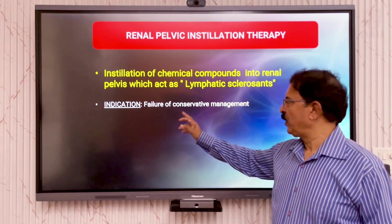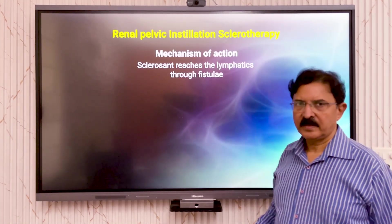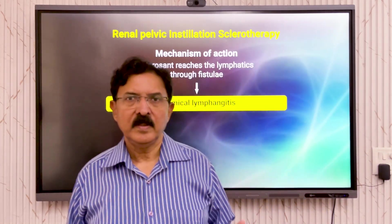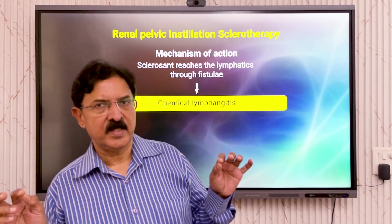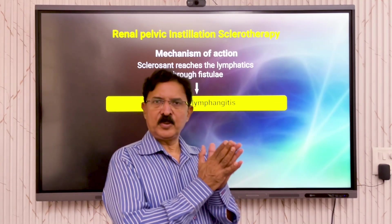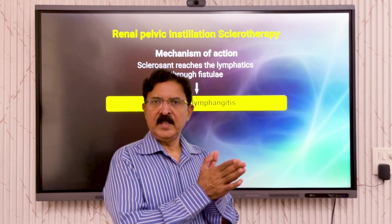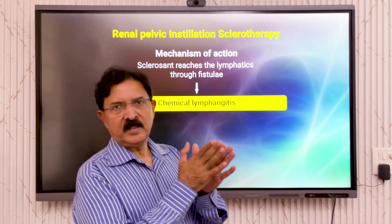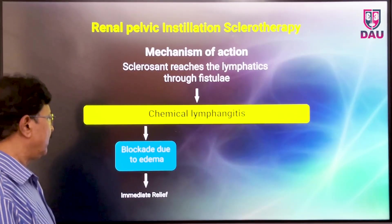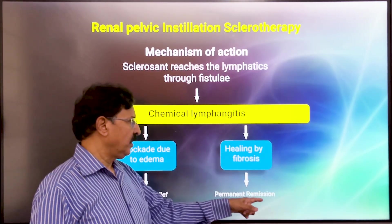The indication is failure of conservative management, and many patients require this. When you inject this compound into the lymphatic passages, it sets up a chemical lymphangitis, and edema occurs causing the lymphatic fistulae to become occluded. Initially they are occluded because of edema of the intima and protein coagulation. Later on, this acute occlusion is replaced by chronic fibrosis. So the blockade due to edema gives immediate relief, and healing by fibrosis gives permanent remission.